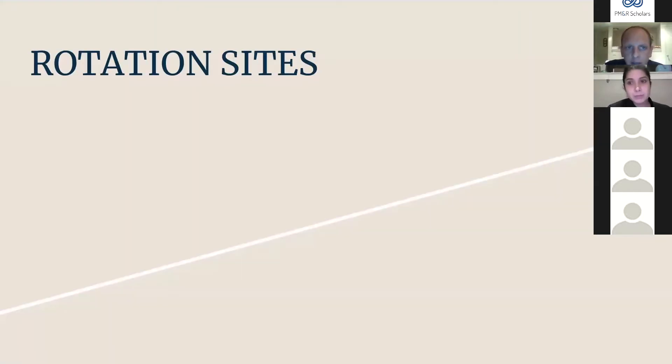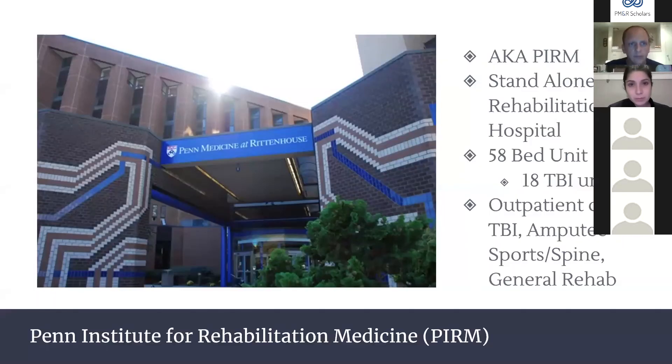We rotate at a variety of different locations at Penn to get diverse experiences. Our primary site is the Penn Institute for Rehab Medicine, aka PERM — a standalone rehab hospital with 58 CARF-accredited rehab beds, 18 dedicated TBI beds, and a locked TBI unit. We have great exposure to inpatient management, and many outpatient clinics including neuro rehab, amputee, sports, interventional spine, and general rehab.